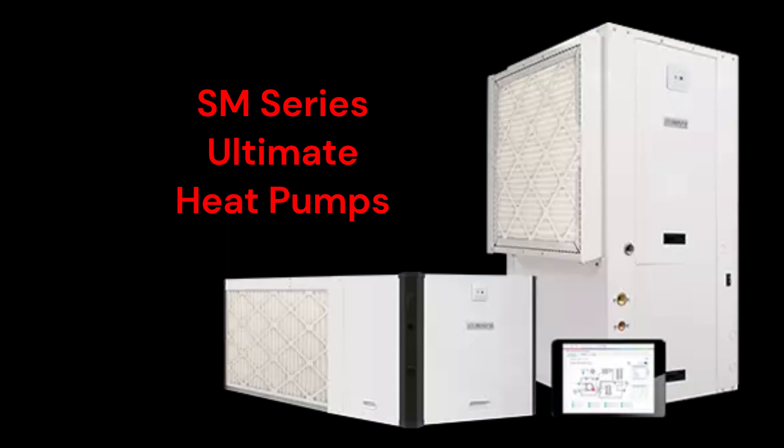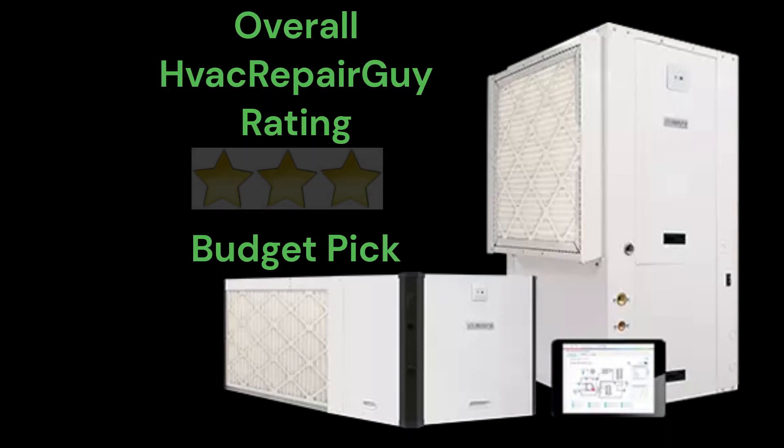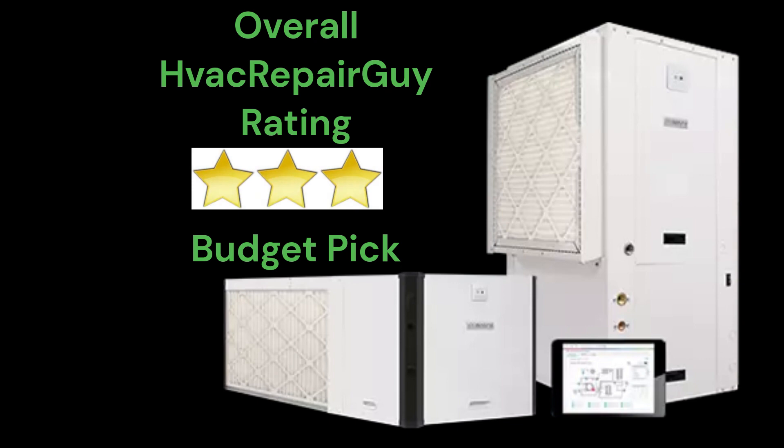The units have freeze protection as well as condensate overflow safety switch protection, and they are backed by a very good warranty. This brand receives an overall 3-star budget pick rating from HVAC Repair Guy. Please share your experiences with this brand in the comments section of the HVAC Repair Guy YouTube channel.